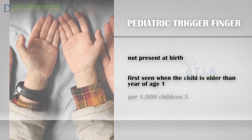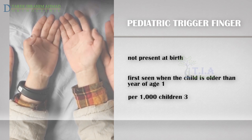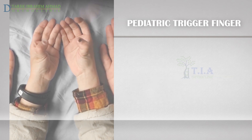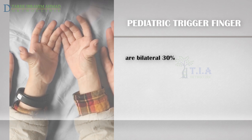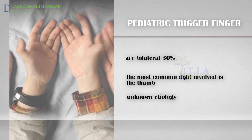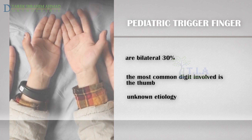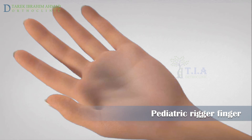Trigger finger occurs in approximately three out of 1,000 children at one year of age. In one-third of cases, the condition can be present bilaterally. The most common digit involved is the thumb. There is no clear reason why some children develop pediatric trigger finger. Trigger thumb in children is distinctly different from trigger finger or trigger thumb in adults.